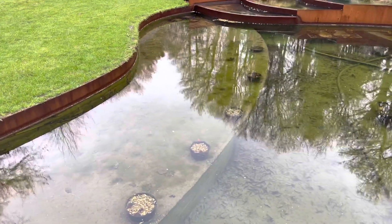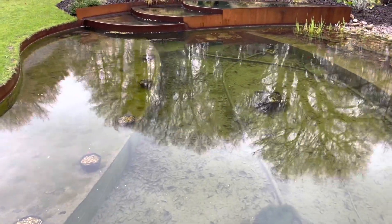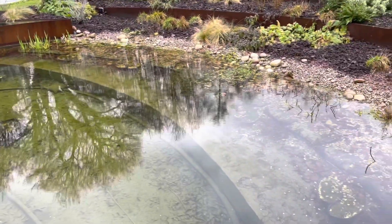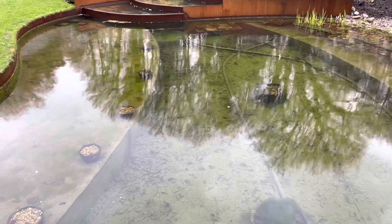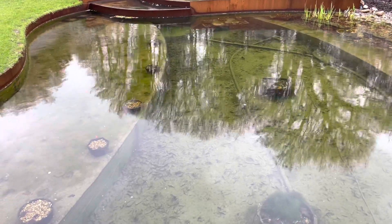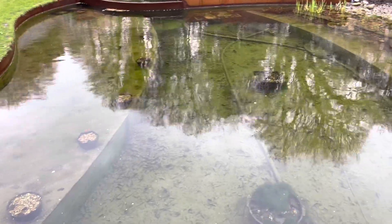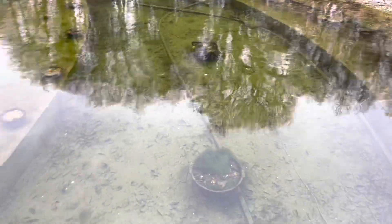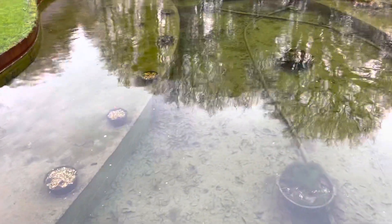So where do the nutrients come from? The nutrients are present in the tap water, and this pond has to be regularly topped up with tap water. Now in a heavily stocked pond with lots of fish being regularly fed, that's an additional source of nutriment. But here in this pond there's only a handful of rudd — they're hiding underneath the decking here actually. There's only a handful, maybe ten at the most.